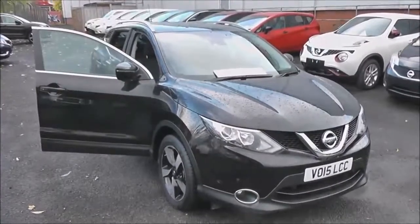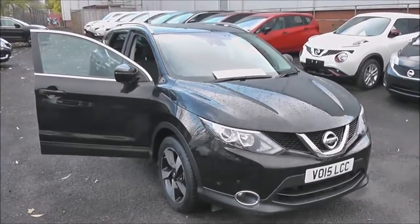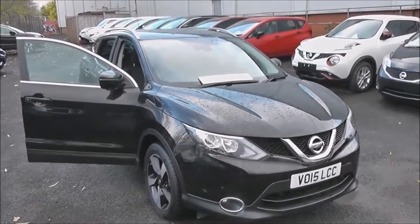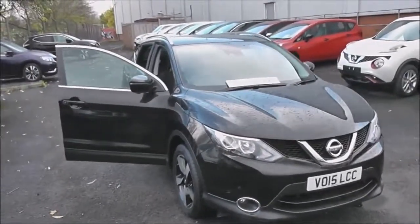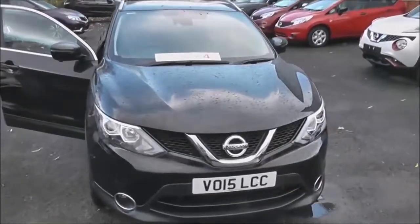Welcome to Wasit's Garages on Pennywell Road in Bristol. Here we have a next-generation Nissan Qashqai N-Tec Plus model. This crossover SUV features the Nissan Safety Shield technology and was registered in March 2015.